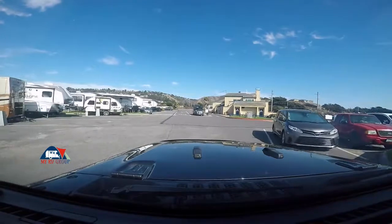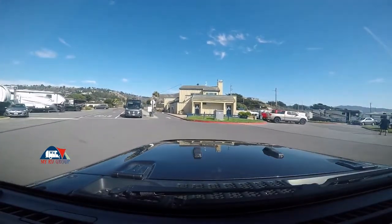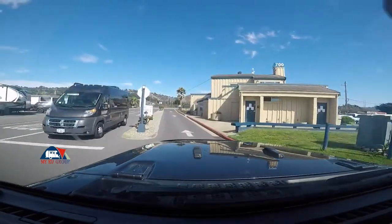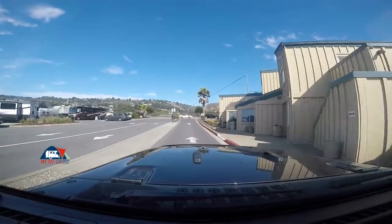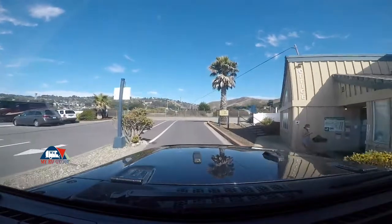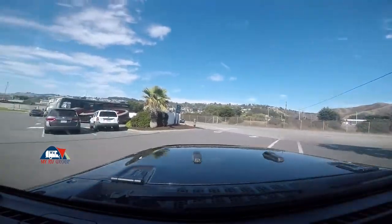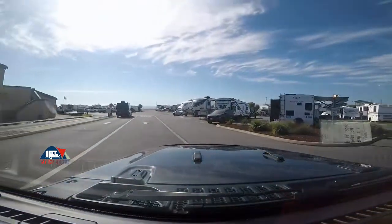I'm going to give you a driving tour of the San Francisco RV Resort. We're in the out lane here. Here's the office area check-in. They've got a pretty easy check-in process — three lanes, each would probably accommodate a couple of motorhomes. They have everything ready for you when you get here: your package, your map, and directions to your site.